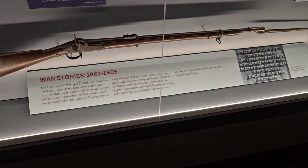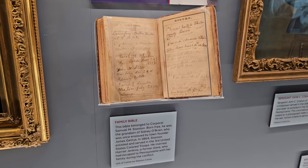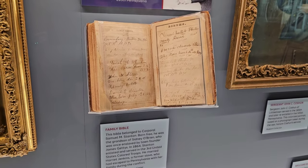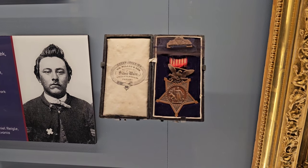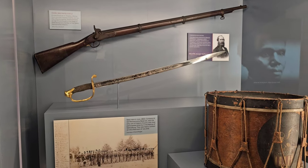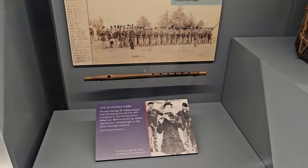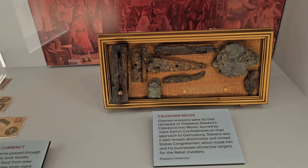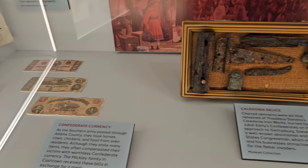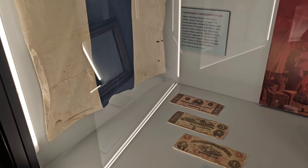Here we've got a Civil War musket. This here belonged to Corporal Samuel M. Stanton. And right here we've got a Medal of Honor. In there we've got a sword and another musket. Over here we've got a drum, and down here a fife of George Gibbs. Here we've got some Caledonia relics, some Confederate currency back there, and here's a homemade Confederate flag.